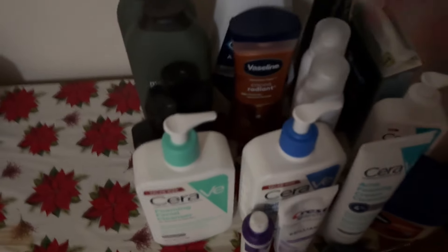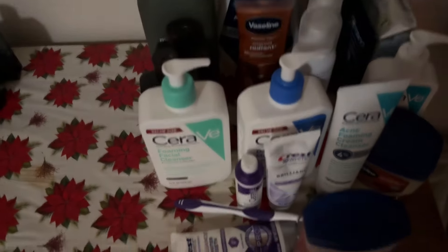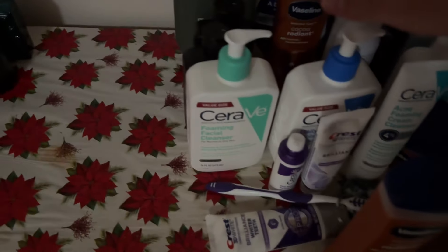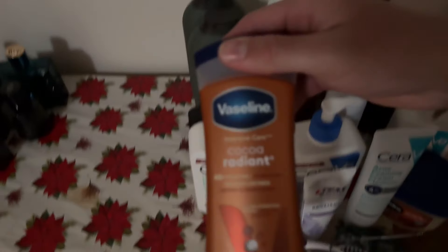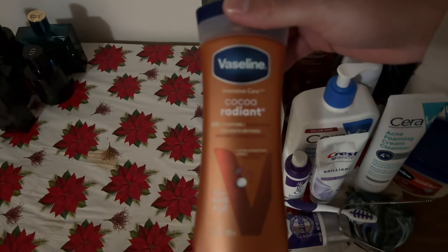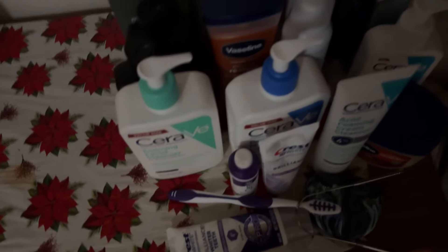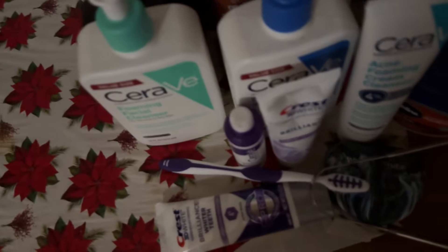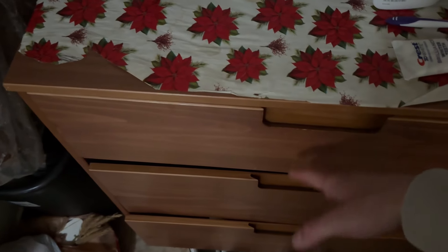Here's a close-up of what I got: Method Man Hawthorne face wash, the deodorant I use, my lotion, mouthwash, a water flosser, whitening strips, and a vitamin C thing I used to use. And all these essentials to brush your teeth.